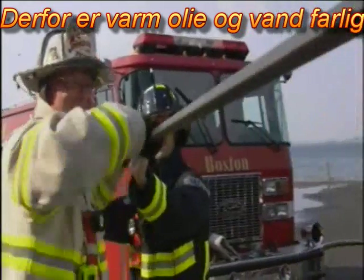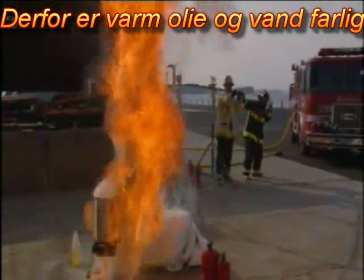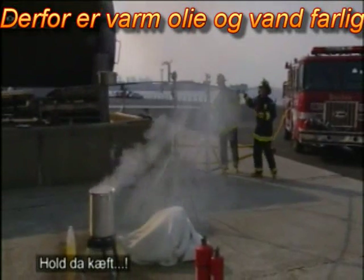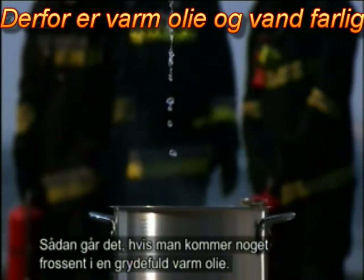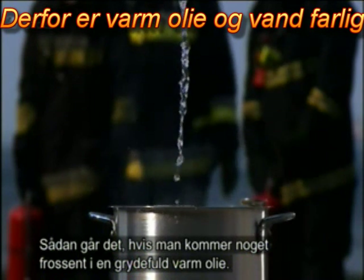Three, two, one. Whoa. Oh my God. This is what would happen if a frozen turkey, or anything large and frozen, hit a vat of boiling oil.